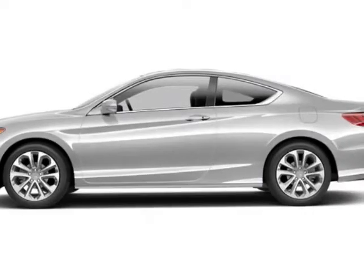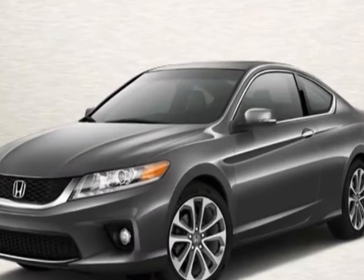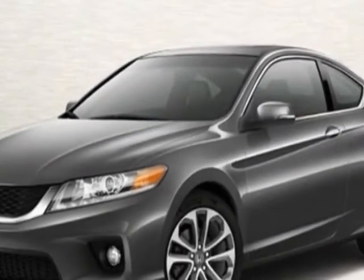Check out this new 2013 Honda Accord Coupe. For your protection, this vehicle has a full factory warranty. This vehicle gets an estimated 21 miles per gallon in the city and an estimated 32 on the highway.